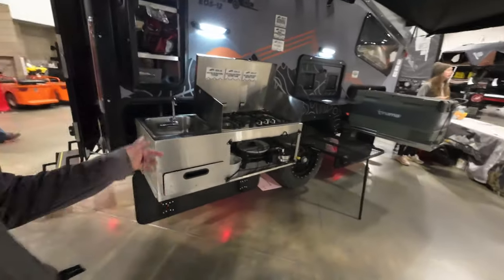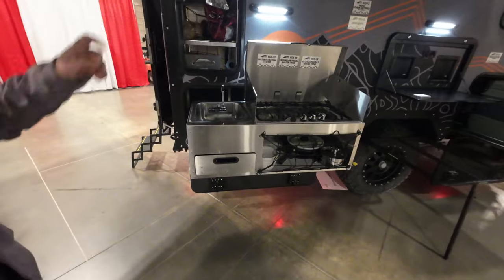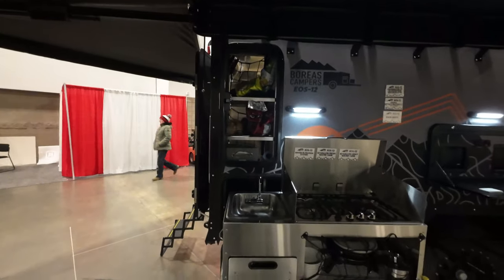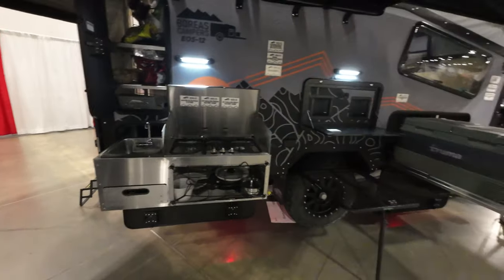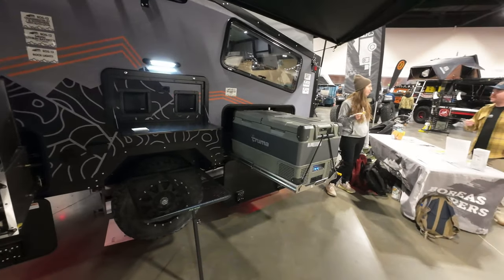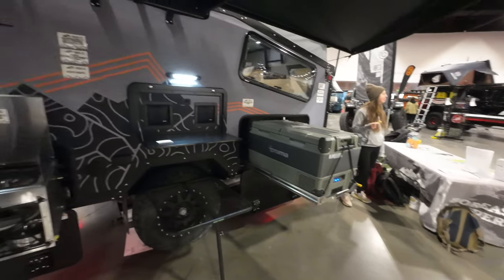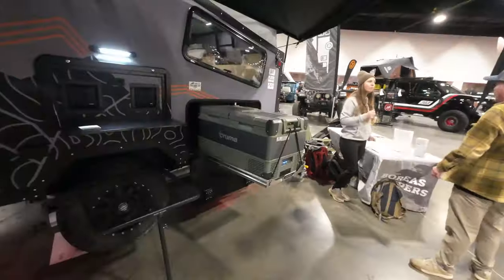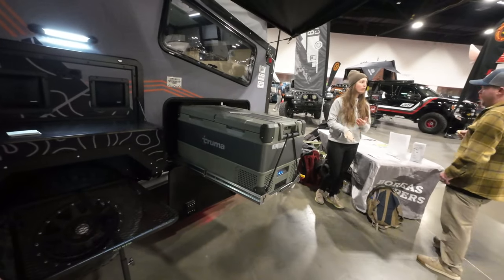It's got an outdoor kitchen. The pantry's pass-through, which is kind of nice. And it's a Truma — not Dometic. It has outdoor speakers and a little entertainment center. These are neat — I've seen these a few times on the outdoor rigs. Emily was pointing out this little table here.